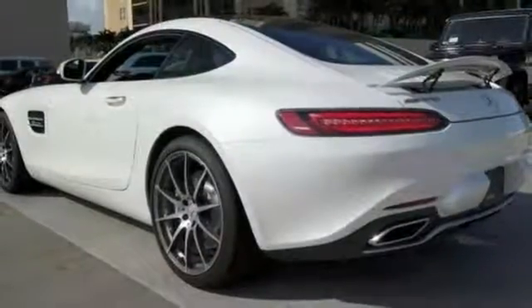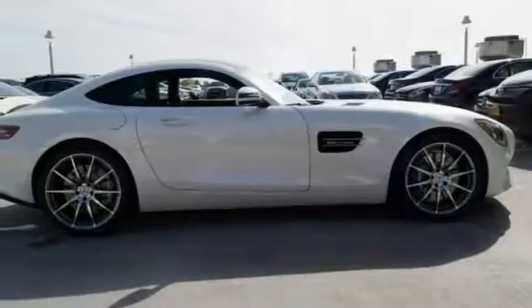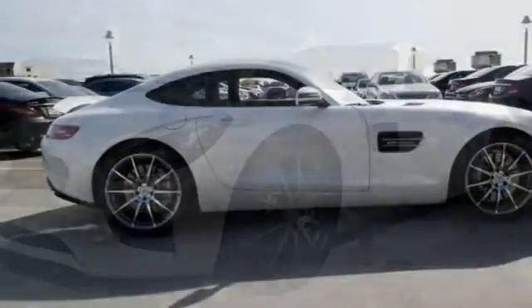Features include a backup camera, Bluetooth and climate control. It also comes with navigation, heated seats, rain sensing wipers and more.